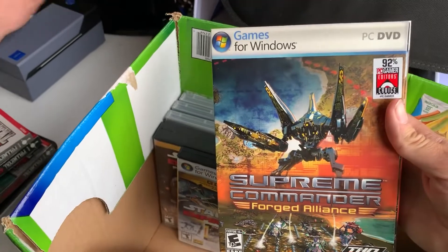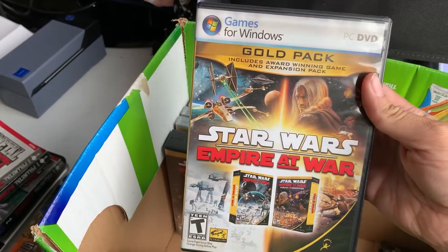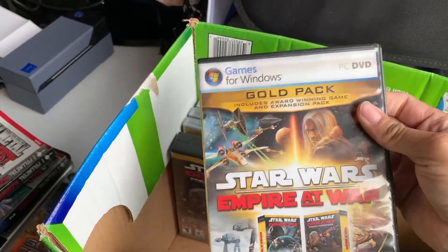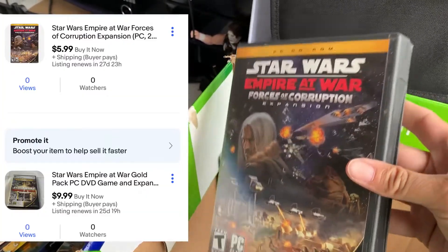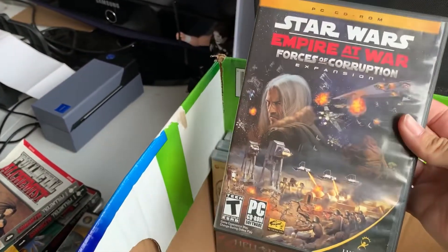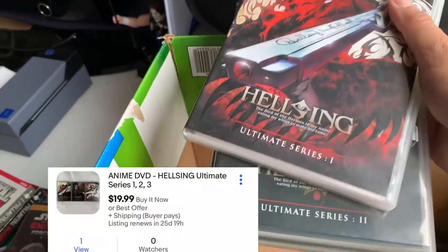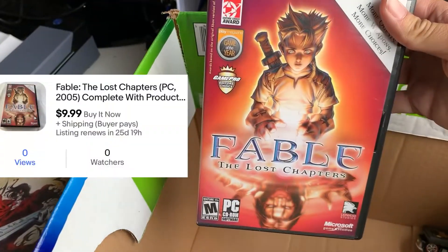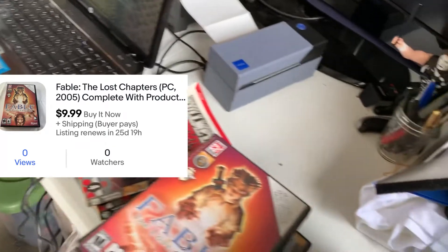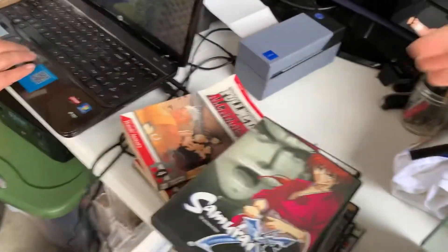Also picked up this Supreme Commander Forged Alliance Windows PC game, Star Wars Empire at War — the expansion pack and original game combo as a PC game — and then another Empire at War expansion case that also has the original game and expansion. Not sure why they had two copies. We also have Fable PC game Lost Chapters and Samurai X the motion picture, which was also in the box set but they had it separately.